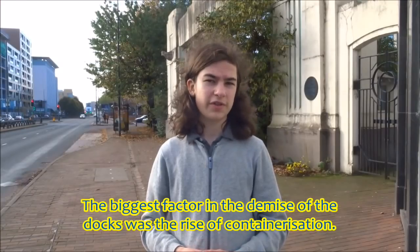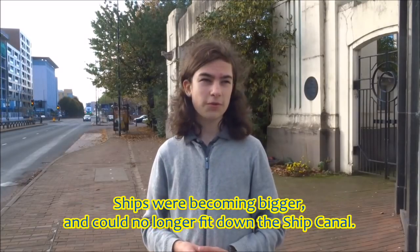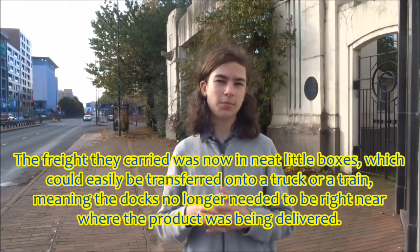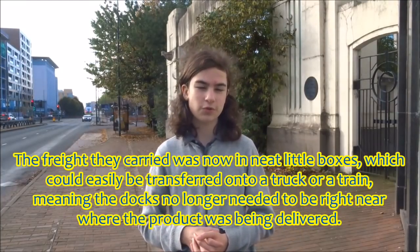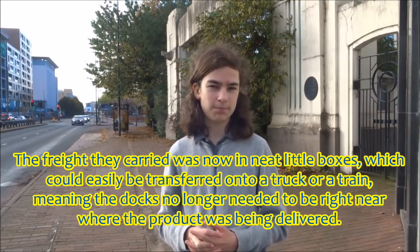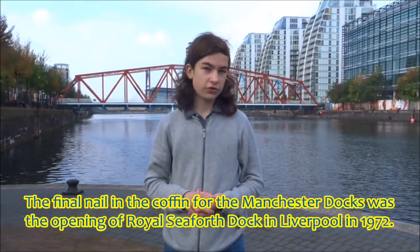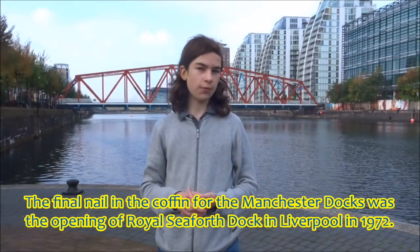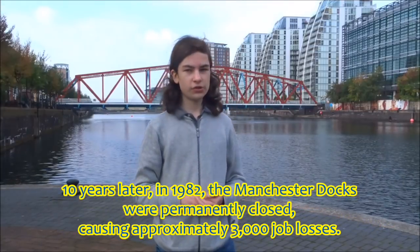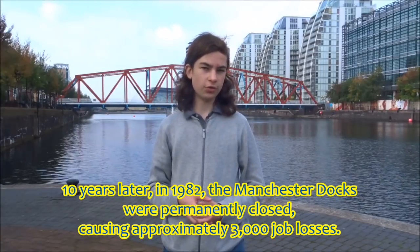The biggest factor in the demise of the docks was the rise of containerisation. Ships were becoming bigger and could no longer fit down the ship canal. The freight they carried was now in neat little boxes, which could easily be transferred onto a truck or a train, meaning the docks no longer needed to be right near where the product was being delivered. The final nail in the coffin was the opening of the Royal Seaforth Dock in Liverpool in 1972. Ten years later, in 1982, the Manchester docks were permanently closed, causing approximately 3,000 job losses.